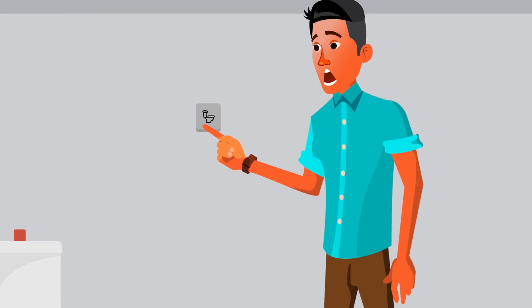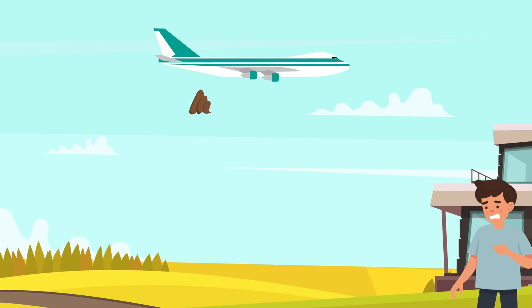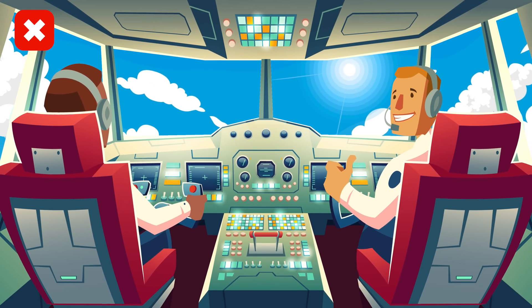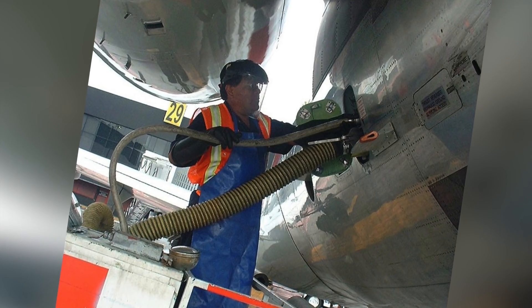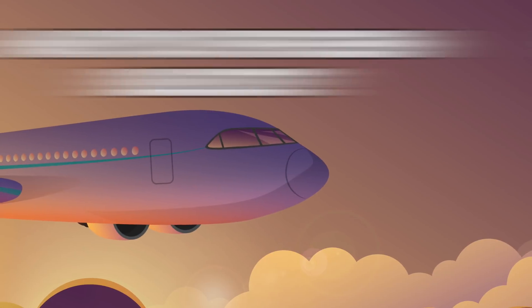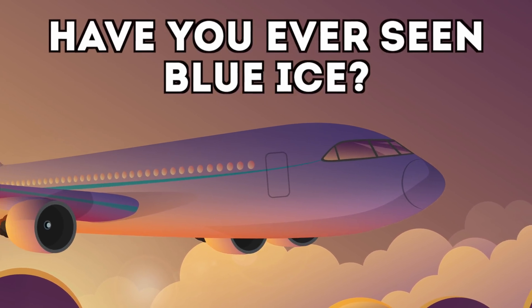So that is what happens after you flush on an airplane, and why some people report seeing blue ice falling from planes. I always thought the pilot simply dumped it in the ocean, and I had no idea that trucks at airports actually suck out all the waste from airplanes. Now it's time to make your voice heard — vote in the poll: have you ever seen blue ice fall from an airplane?